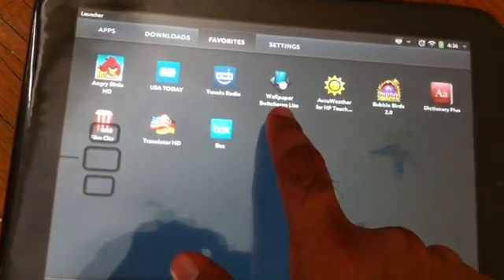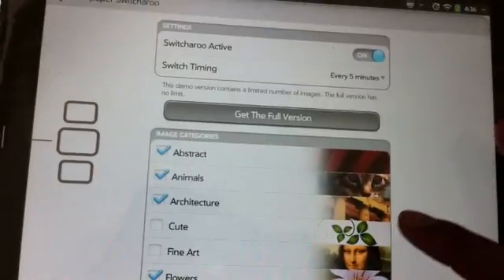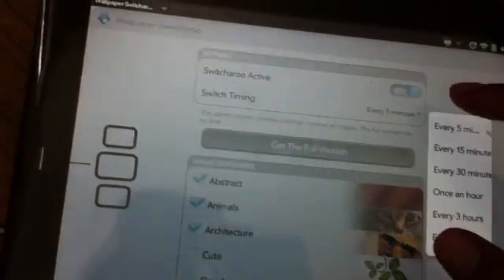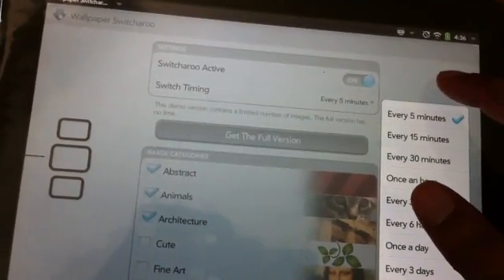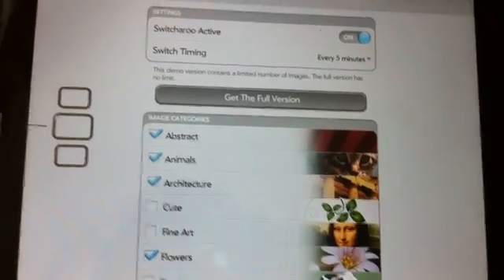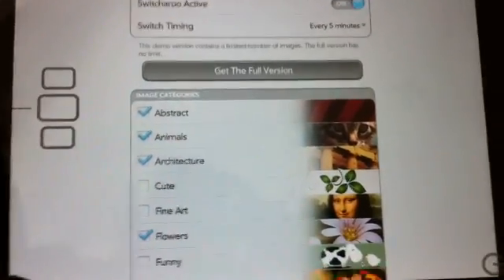This one is Wallpaper Switcheroo — this is the lite version. These are all free apps. What this will do is change your wallpaper at whatever interval you set: 5 minutes, 15 minutes, 30 minutes. It has really nice wallpapers, so it's going to keep changing them. You can also have these on exhibit mode.